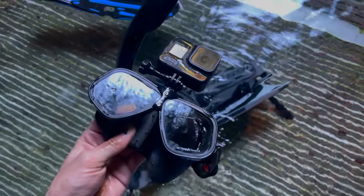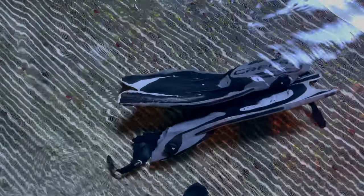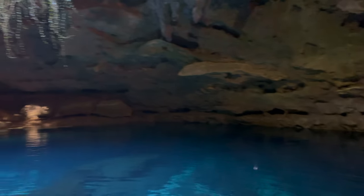All right, time to gear up. I've got the new mask with the GoPro mount and fins. They actually do not allow a weight belt here if you're snorkeling. This is awesome though — I cannot wait to get in. I'm going to put the fins and mask on and let's get into the water.